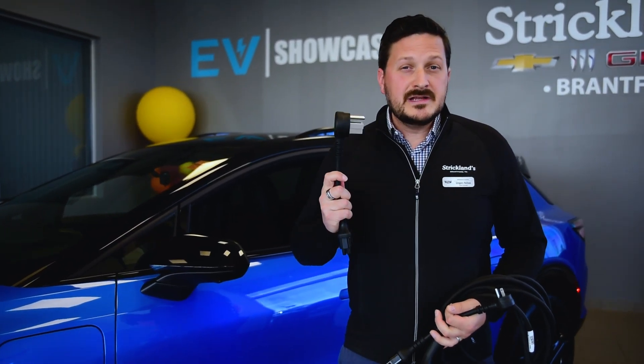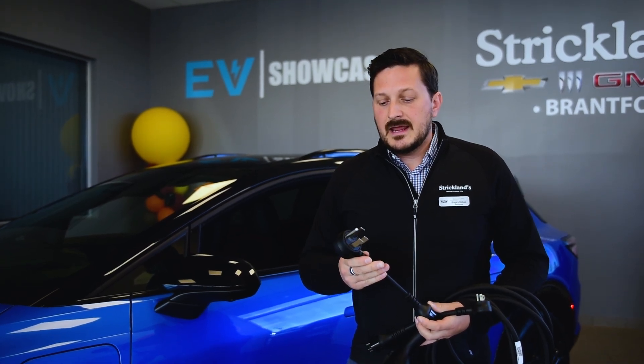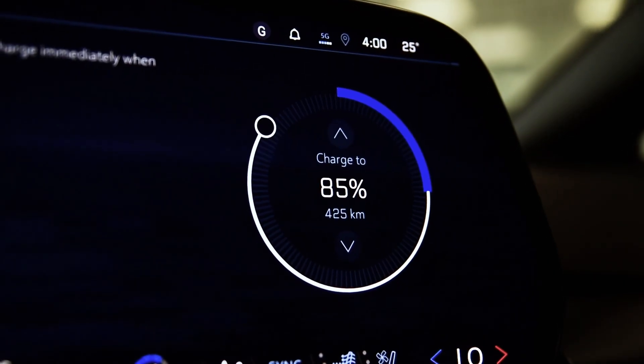Now if you drive more than 50 kilometres a day, you're going to want to use a level two charger. This is the included level two charging adapter that plugs into a dryer outlet or an electric oven outlet, and this charges up your car ten times faster than the level one. This is going to give you almost 50 kilometres of range for every hour that it's plugged in, allowing you to easily fully charge your Equinox EV overnight.